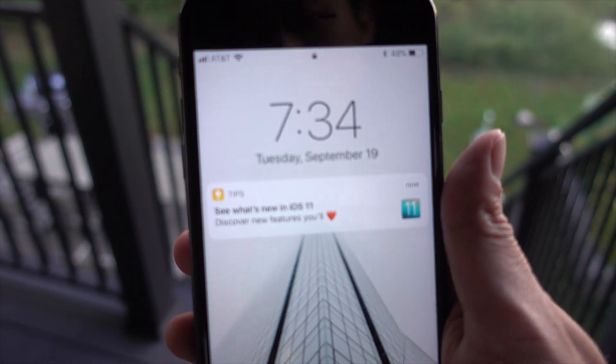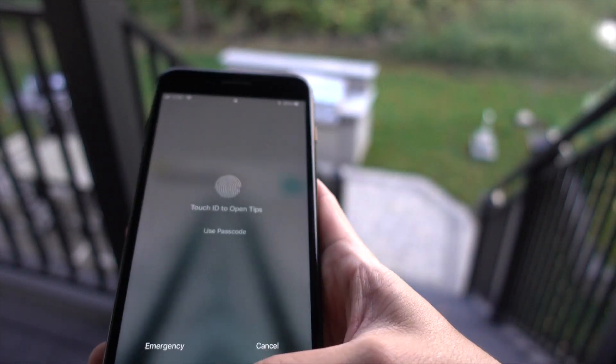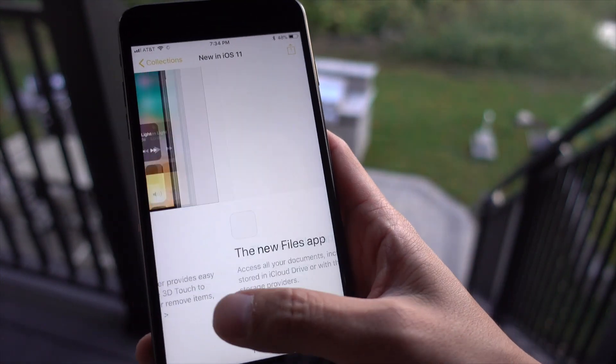Sup guys, welcome to A1 in a Box. iOS 11 just came out and there are a ton of new features. I know there are already a lot of videos highlighting them, so I just want to mention some of my favorites.